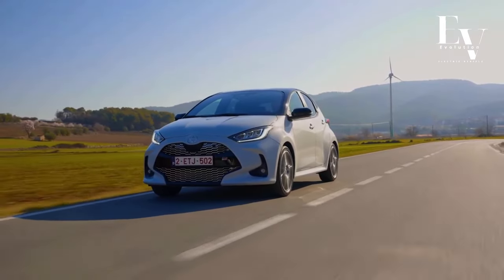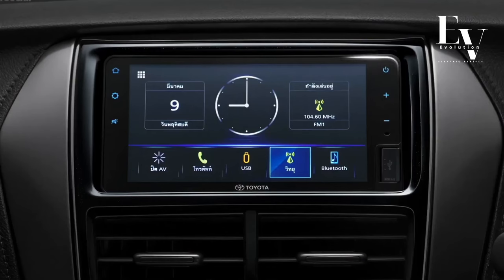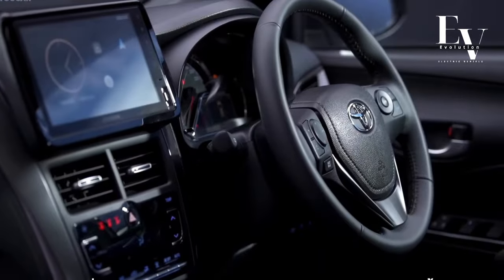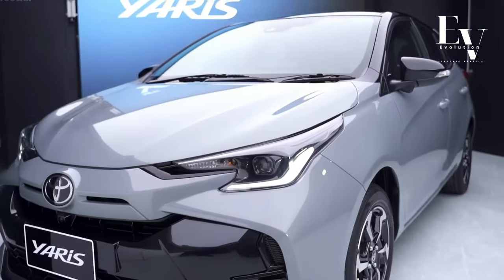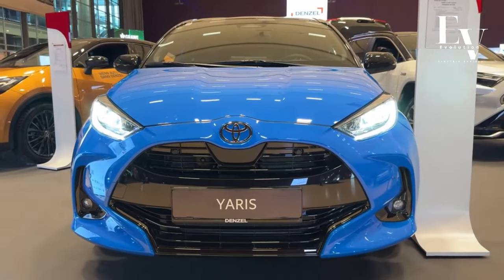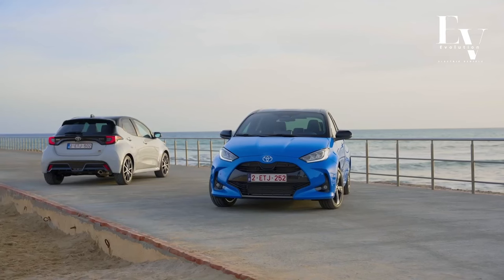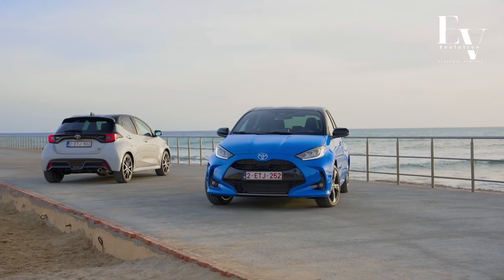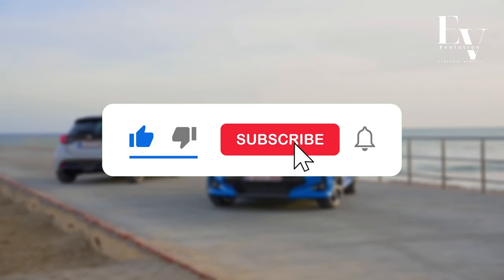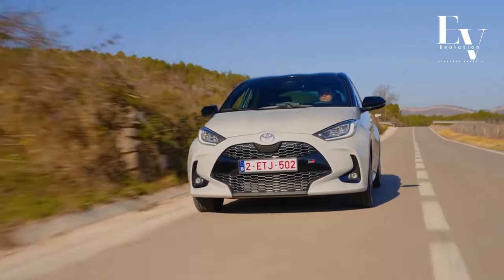From its unbeatable fuel efficiency to its impressive performance, advanced technology, and commitment to safety and sustainability, this compact hatchback is truly in a league of its own. So, if you're in the market for a reliable, eco-friendly, and downright exciting ride, look no further than the Yaris Hybrid. Until next time, happy driving!